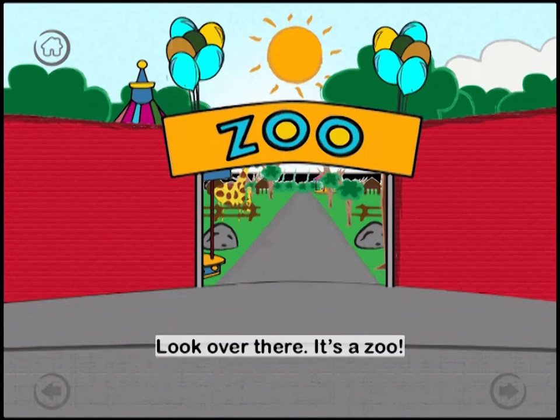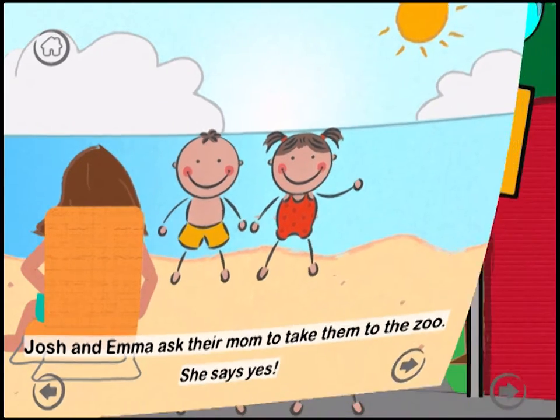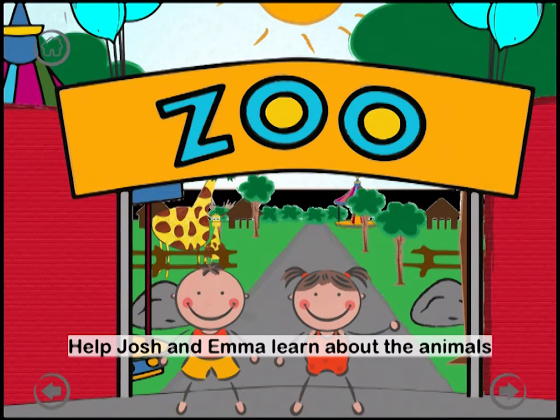Look over there. It's a zoo. Josh and Emma ask their mom to take them to the zoo. She says yes. Help Josh and Emma learn about the animals they find at the zoo.